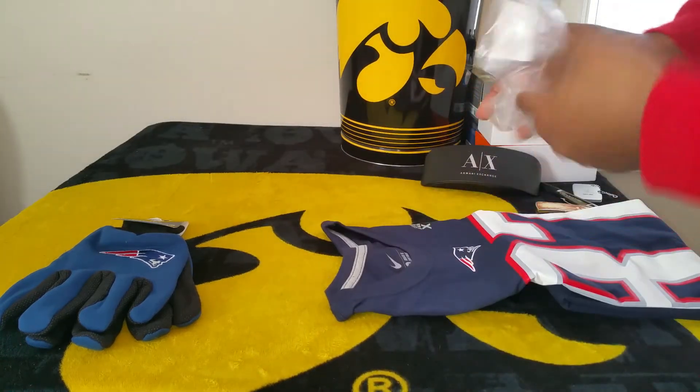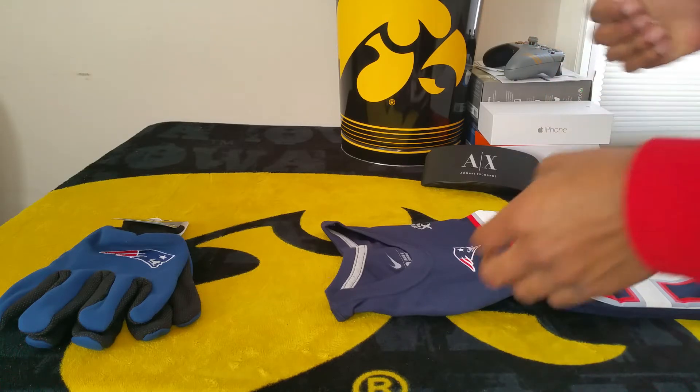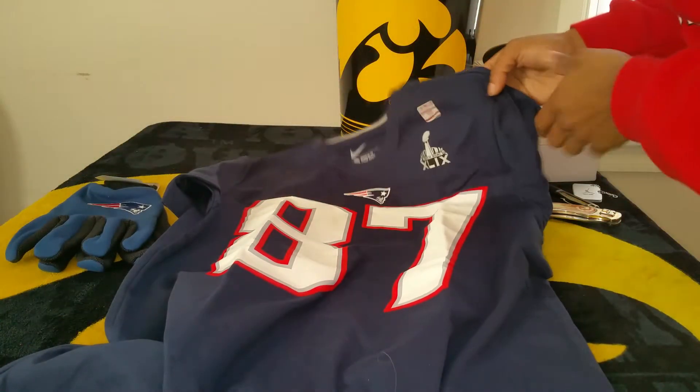Thank you all for following me and keeping up with me here, I really do appreciate you all. You know my team — if you don't know, you know. Won the Super Bowl, so definitely had to get that.